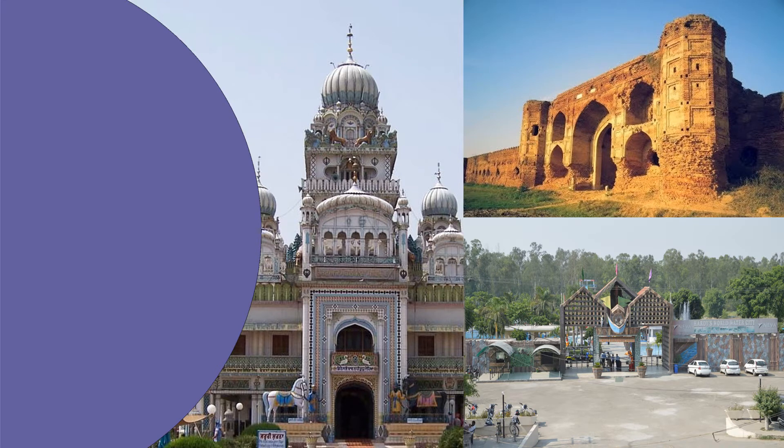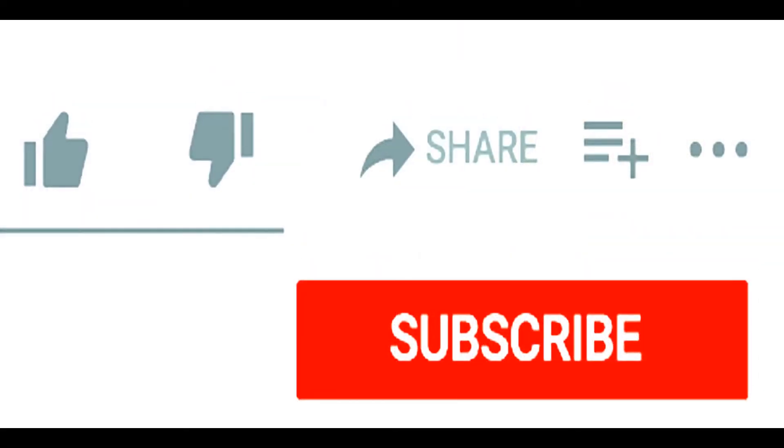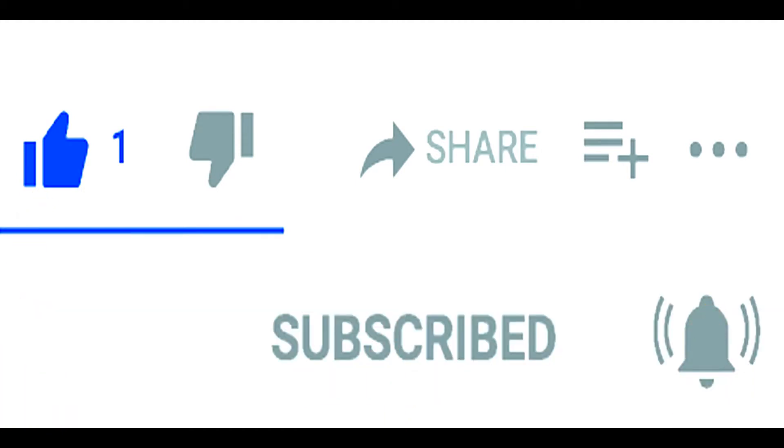Hello everyone and welcome back to my channel Random Pacts by Shikha. In today's video we will know the 10 most popular places to visit in Ludhiana. Before starting the video I would request you to please like, share and subscribe to my YouTube channel.